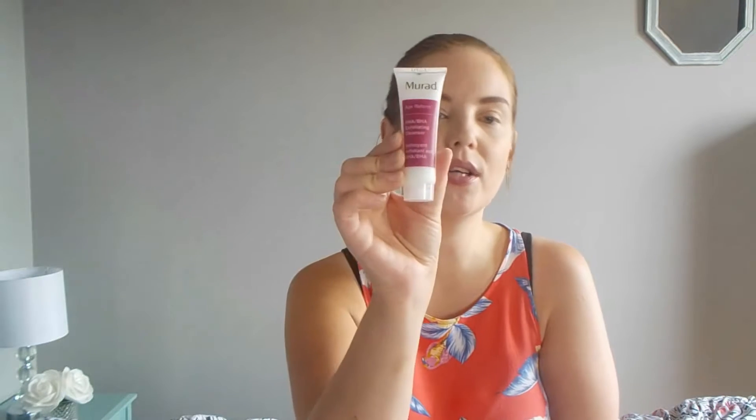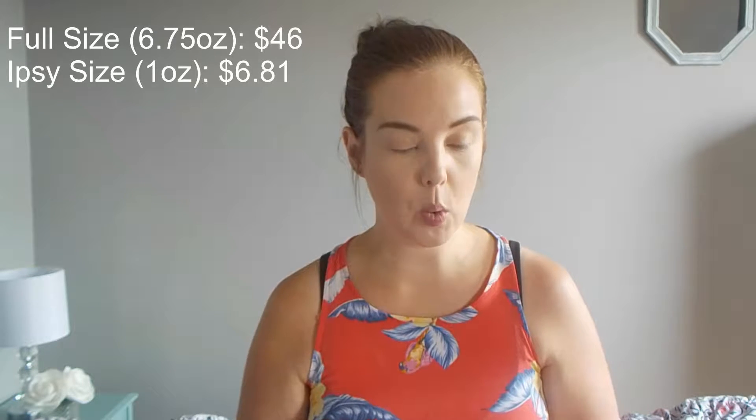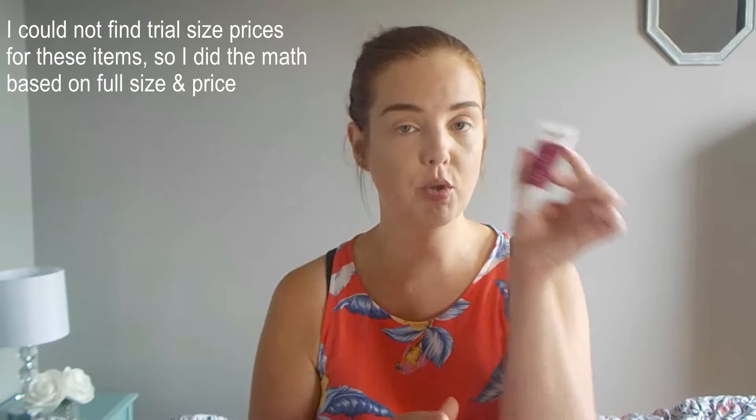The next item is a face wash by Murad — the AHA BHA Exfoliating Cleanser. I'm really excited because I've never tried anything from them and I've heard they're a good brand. I'll be leaving prices for the full size on screen. You use it AM and PM — massage over a dampened face and neck, rinse and pat dry. It doesn't really have a smell to it, which is really nice.